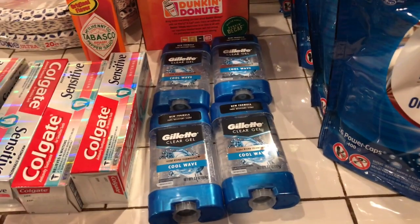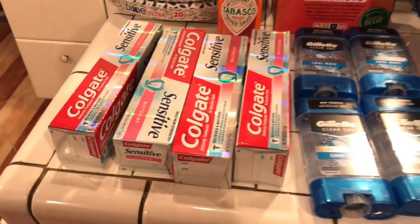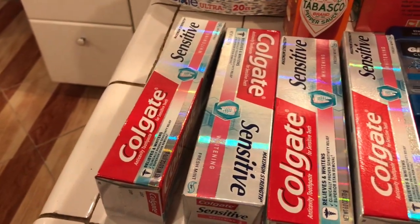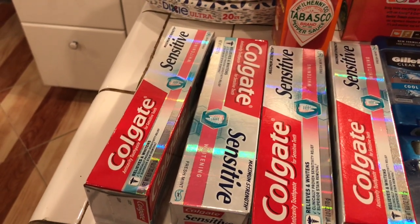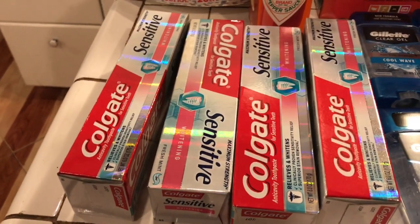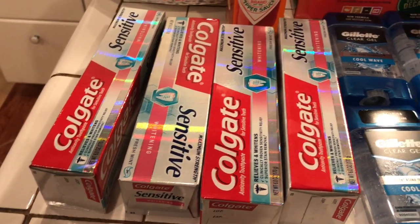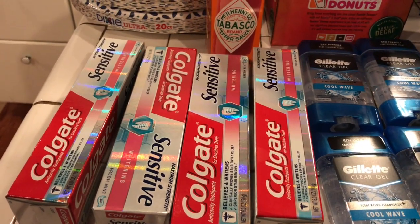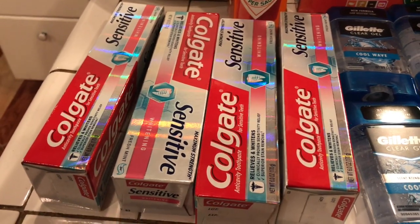Let me go over the first receipt. I bought two of these sensitive Colgate toothpastes — each one was $3.99, and there's a 50-cent rebate on Ibotta for them. You can claim it up to five times, so I've claimed it two times so far. I also had a $2 off and 50-cent off coupon for the toothpaste.